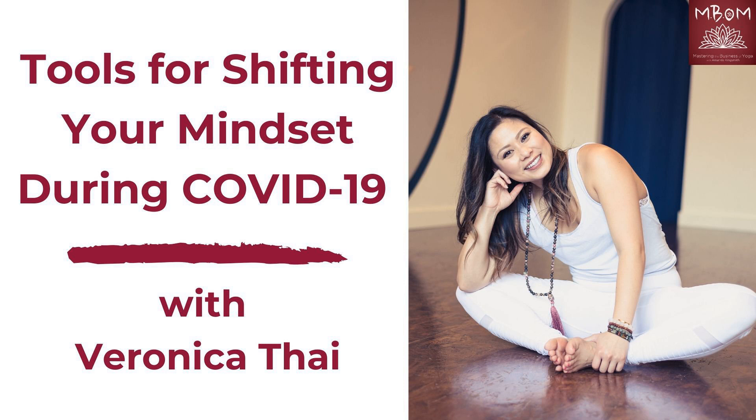And Amanda, you actually utilized one of the tools already, which is so amazing. We'll go a little bit further with that afterward so that listeners can apply it to themselves.